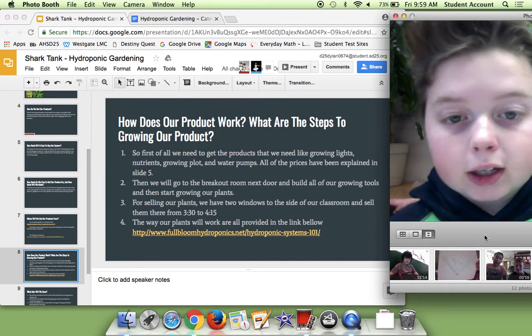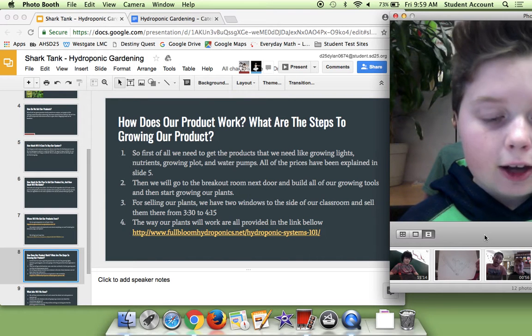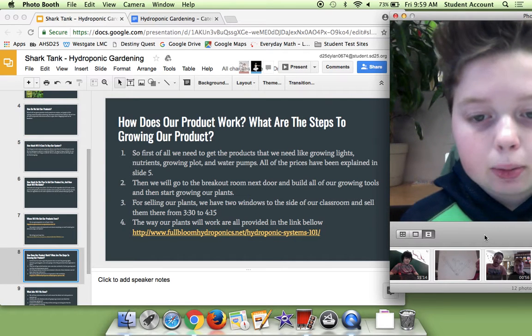First of all, we need to get the products, like growing lights, nutrients, growing flat, and water. All of these prices have been explained in slide 5. Then we'll go to the breakout room to build all of our growing tools and start growing our plants.